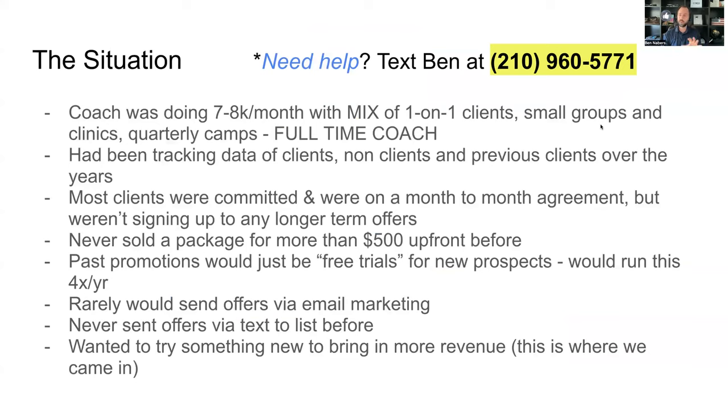First, I want to break down his situation so you can get some good background. He was doing around seven to eight thousand dollars a month with a mix of one-on-one clients, small group training, clinics, and quarterly camps. He was normally running about one clinic per month, and normally three or four camps per year. He was doing this full-time.